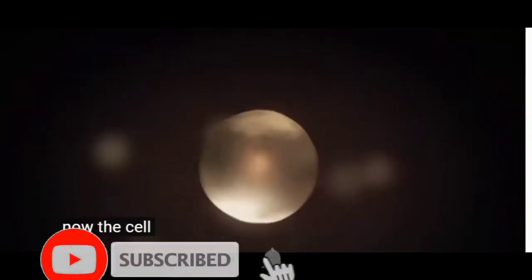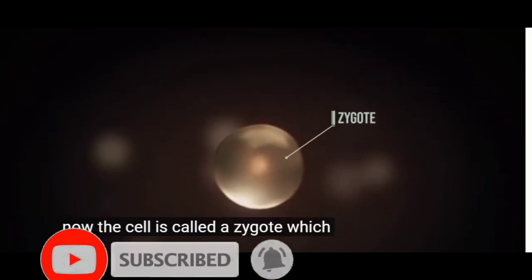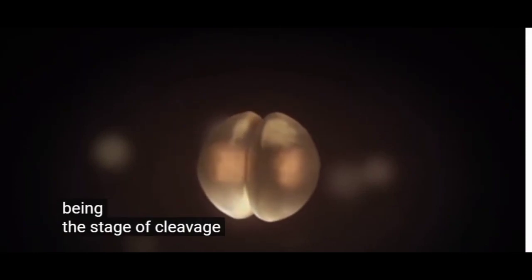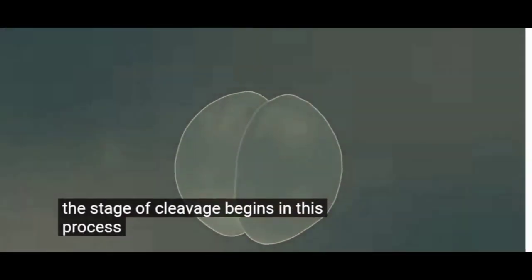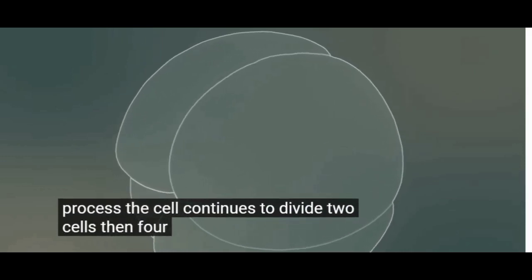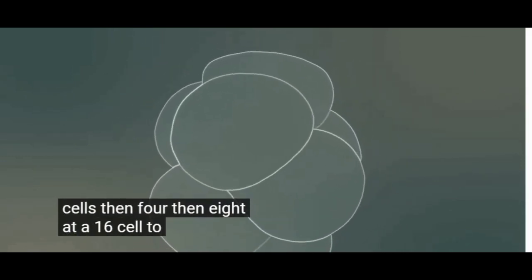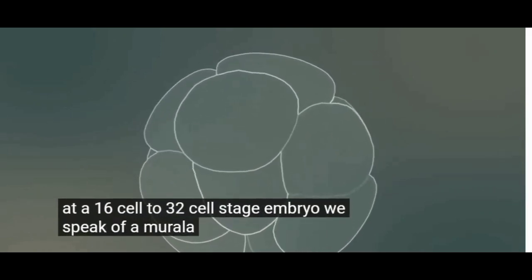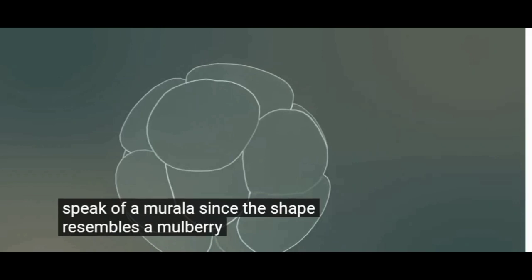Now the cell is called a zygote, which is the very first cell of the new human being. The stage of cleavage begins. In this process, the cell continues to divide: two cells, then four, then eight. In a 16-cell to 32-cell stage embryo, we speak of a morula, since the shape resembles a mulberry.